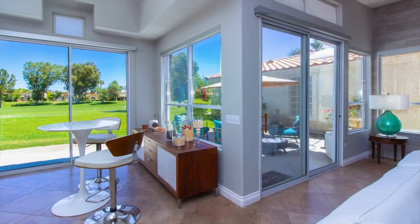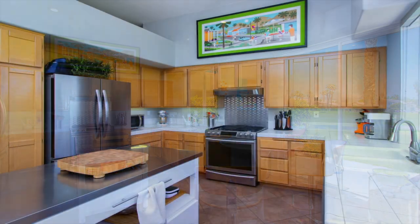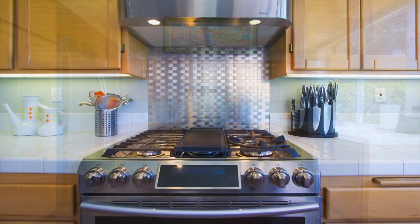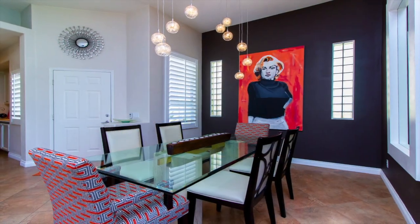A breakfast booth maintains the bright, open feel, and the kitchen is replete with upgraded appliances. The roll-away center island opens the kitchen when needed for parties. And the addition of formal dining adds the perfect touch of elegance.